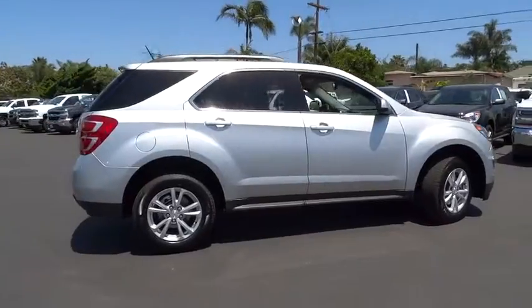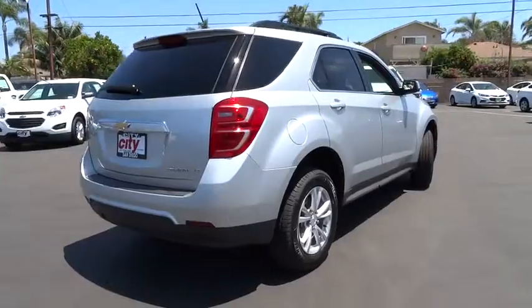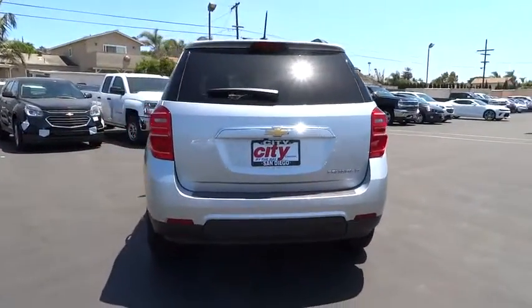Stability control, traction control, backup camera, keyless entry, anti-lock braking system, steering wheel audio controls, Bluetooth, adjustable steering wheel, power steering, cruise control.